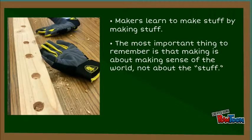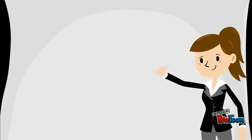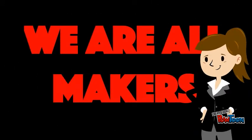The maker movement is a cultural trend that places value on an individual's ability to be a creator of things, as well as a consumer of things. In this culture, individuals who create things are called makers. Makers come from all walks of life, with diverse skill sets and interests.